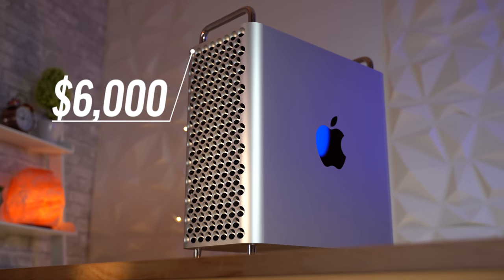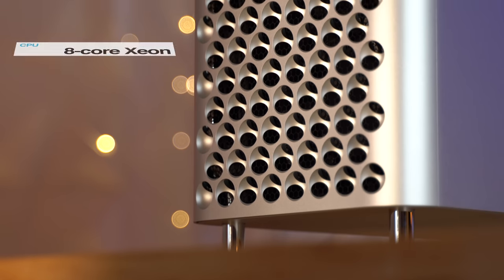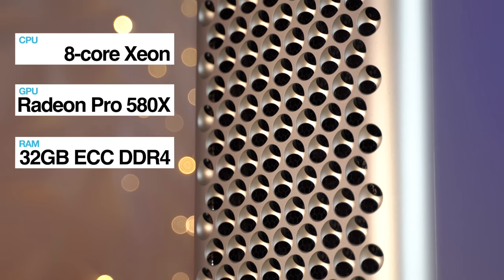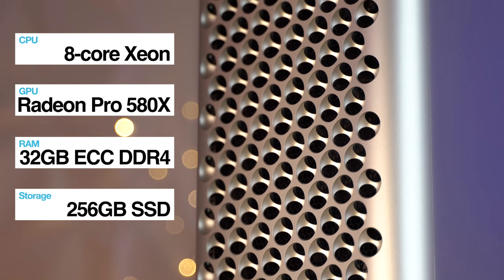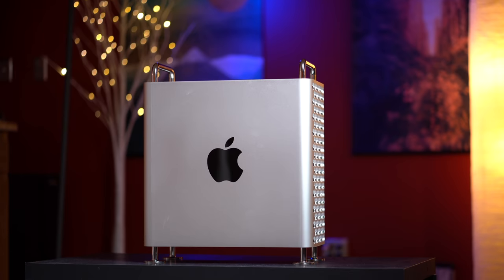At the base $6,000 price, the 2019 Mac Pro is a terrible value, packing minimal specs like an 8-core processor, 580X graphics, 32GB of RAM and a measly 256GB of storage. So the question is, why in the world would Apple sell this computer at that price, and who would pay up to $53,000 for it and why?